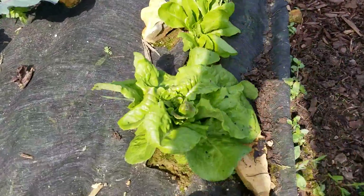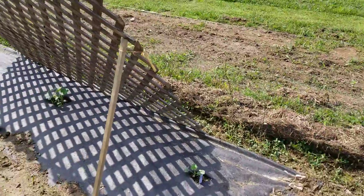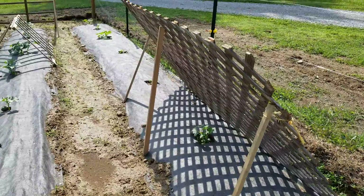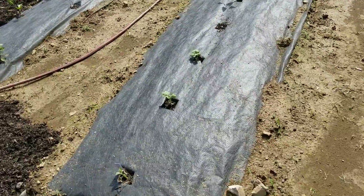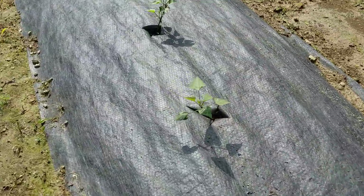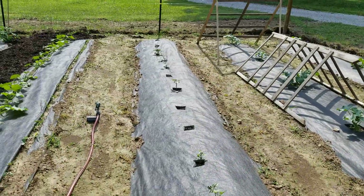We've got some lettuce — this is some bib lettuce — and then the onion patch. Here's the acorn squash that started to sprout. The cucumbers. Some of these sweet potatoes didn't do so hot. I think about half of them died.